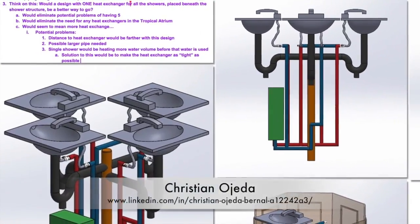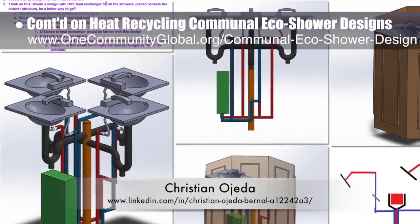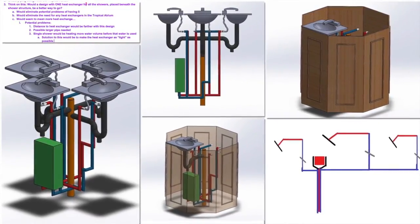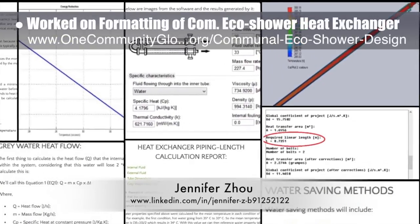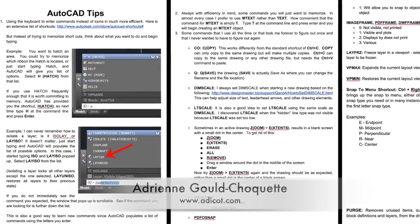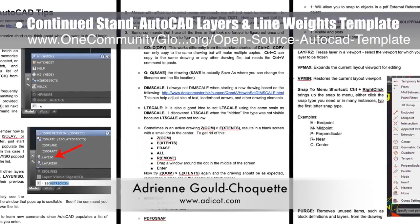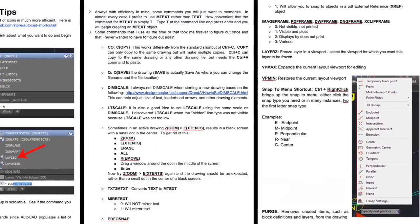Christian Ojeda, mechatronic engineer, completed his fourth week helping with the heat recycling communal eco-shower designs. This week's focus was researching a new design for the heat exchanger and updating the sink designs with a new location for the point-of-use electric water heater. Jennifer Zhao, web designer, helped create the formatting and initial presentation of the communal eco-shower heat exchanger engineering details shown here. Adrienne Gould-Choquette, mechanical engineer, finished her tenth week helping create the standardized AutoCAD layers and line weights template and tutorial, focusing on integrating feedback and writing all the content for the tips and tricks section.